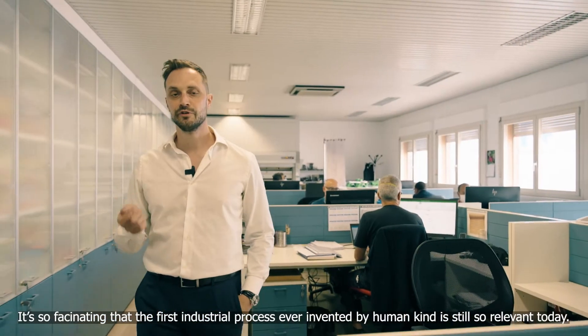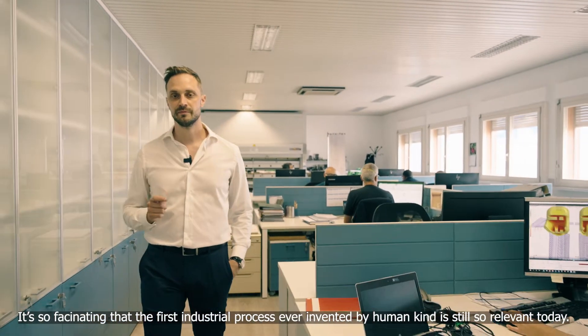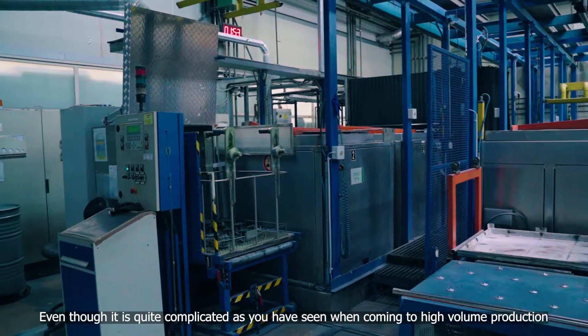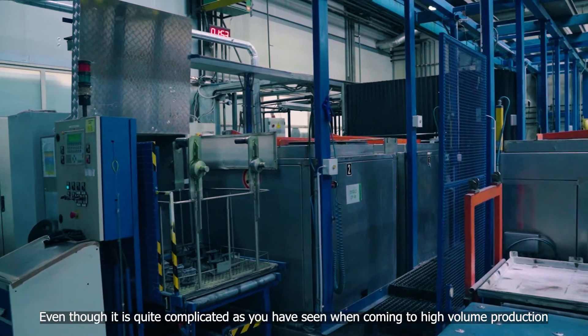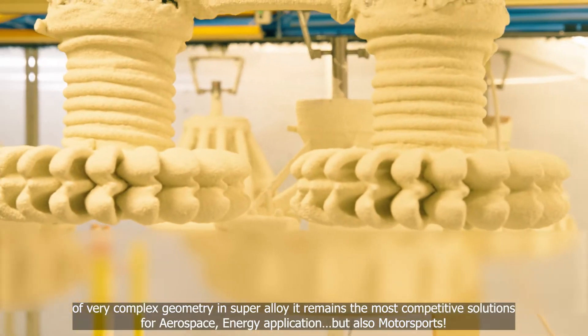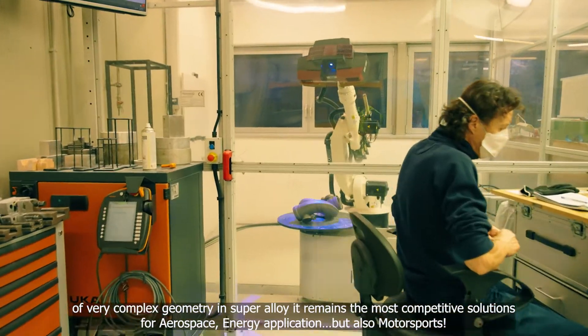It's so fascinating that the first industrial process ever invented by humankind is still so relevant today. Even though it's quite complicated, as you have seen, when it comes to high volume production of very complex geometry in superalloy, it remains the most competitive solution for aerospace and energy applications.